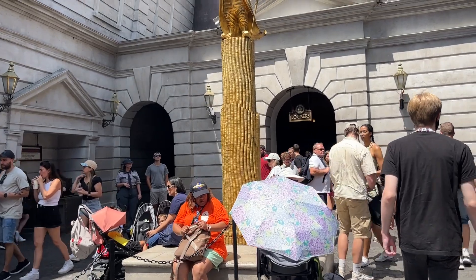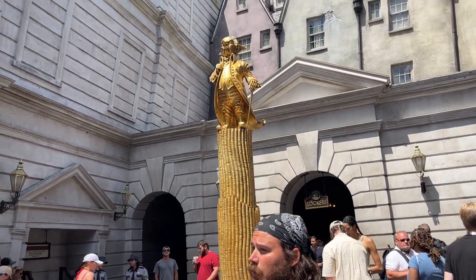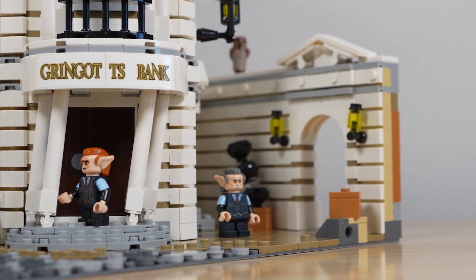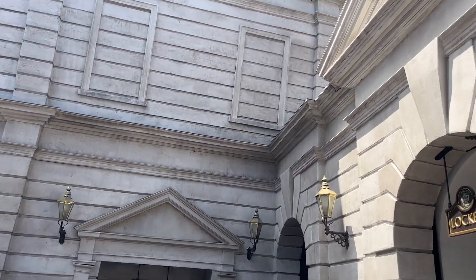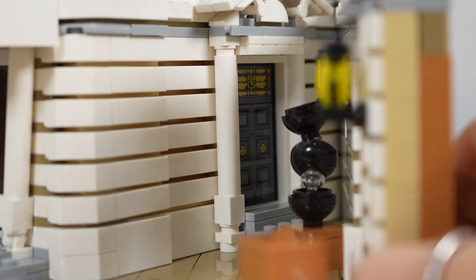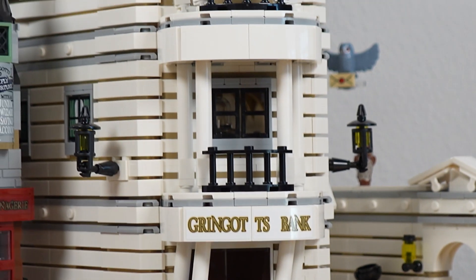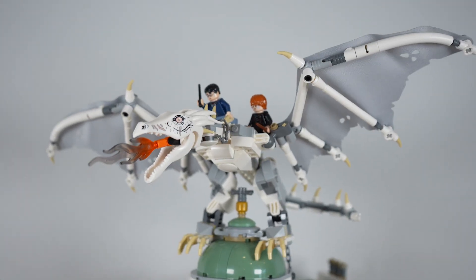Unfortunately there was no goblin statue, and I put that down to simply not having enough space in the Lego set. But the locker wall's present, and for some reason that makes me really excited. Probably the biggest similarity between theme park Gringotts and Lego Gringotts has to be the giant Ukrainian iron belly that sits on top of the building.